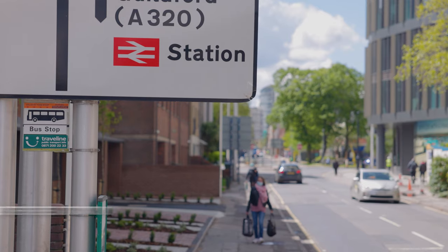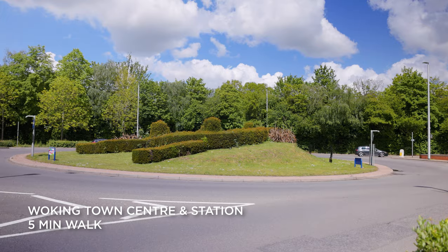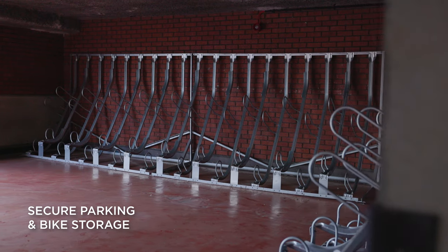The Asahi UK headquarters is based in Woking, just about 25 miles southwest of London. About five minutes walk away you have the Woking town centre and station, so a really easy walk. If you're cycling or driving, we have secure parking accessed via an upper or lower deck, and we also have bike storage available within the car park with ample bike racks.